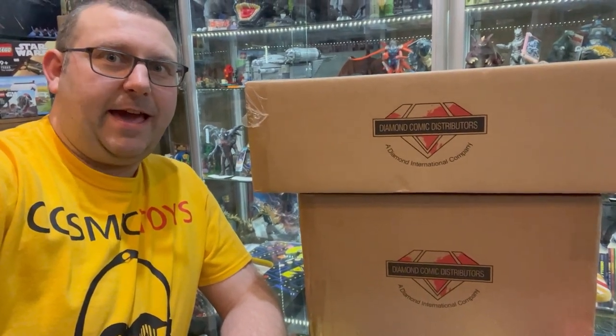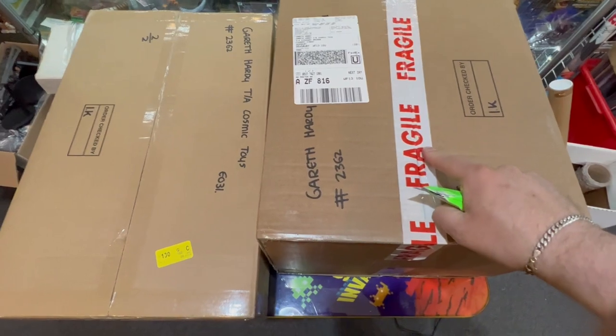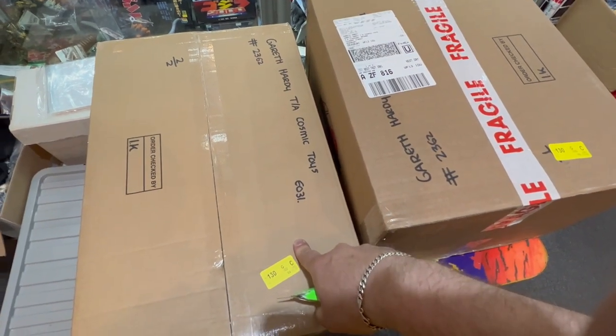It's that time again! This box feels quite light and this one very weighty. So I'm guessing the comics are in here, so that's where I'm starting.